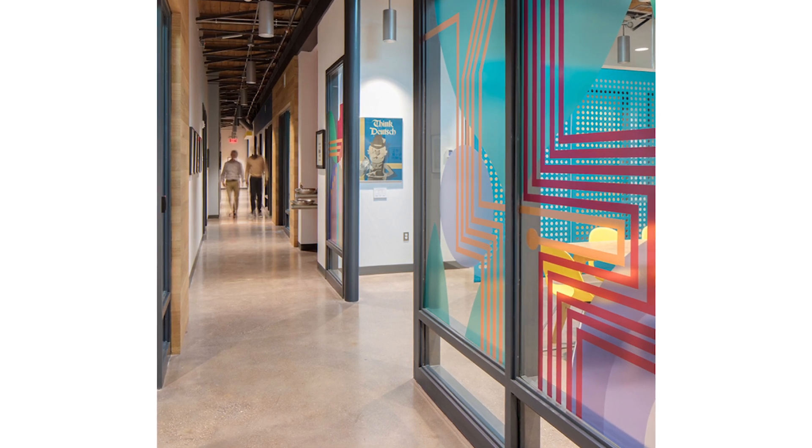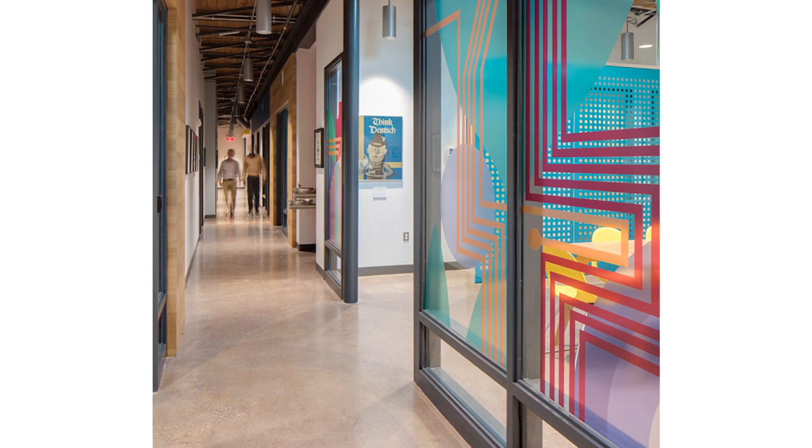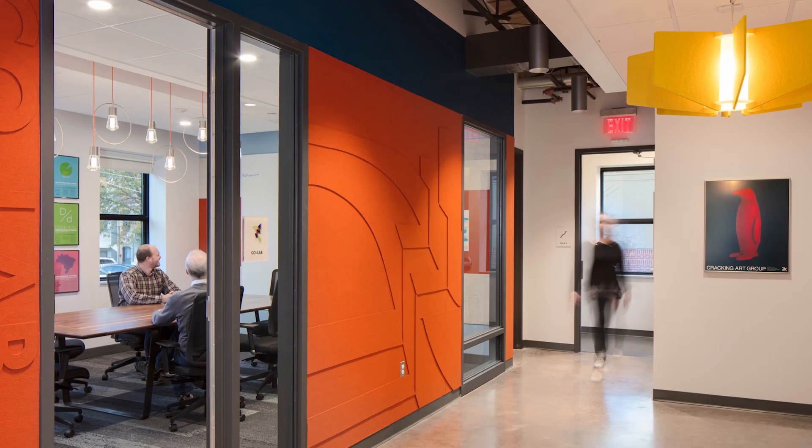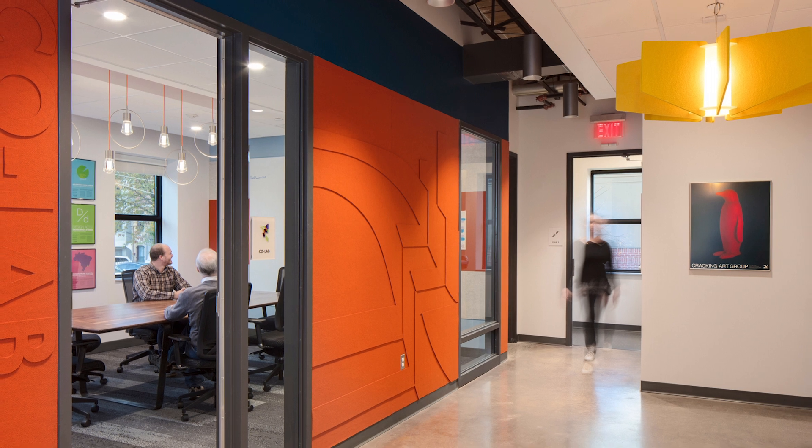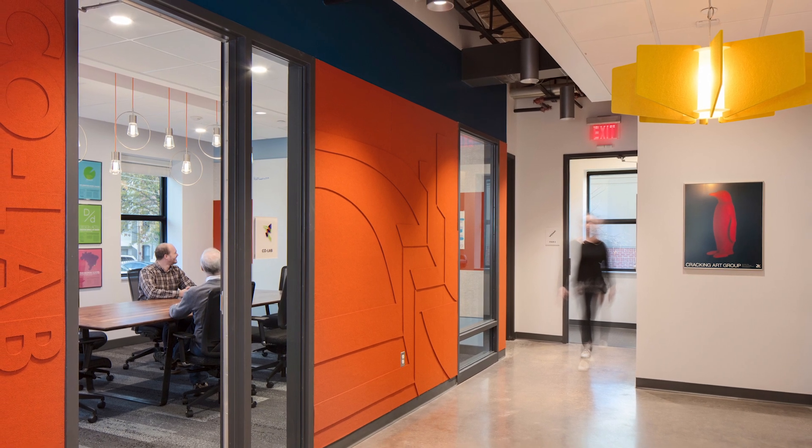Despite the program being a tight fit on the second floor of this 1960s building, this clever design reveals the simple structure and uses color, pattern, light, and screens to provide interest and wayfinding without opulence.